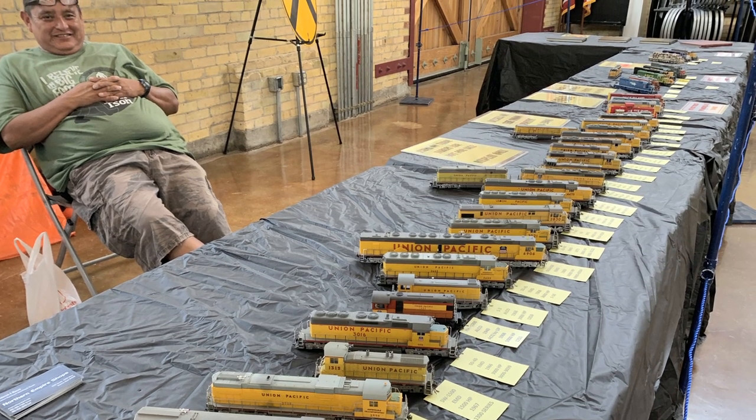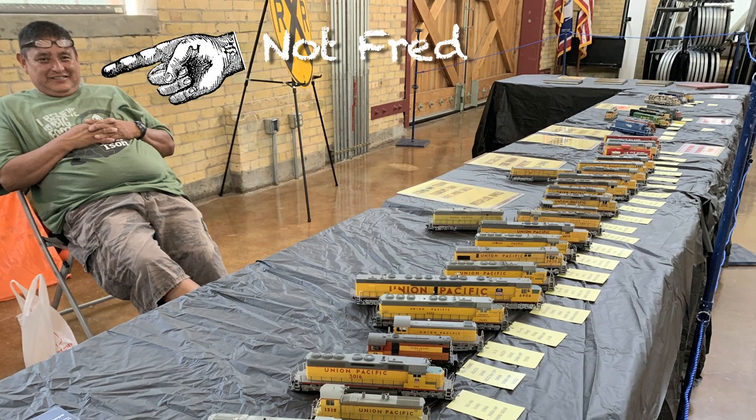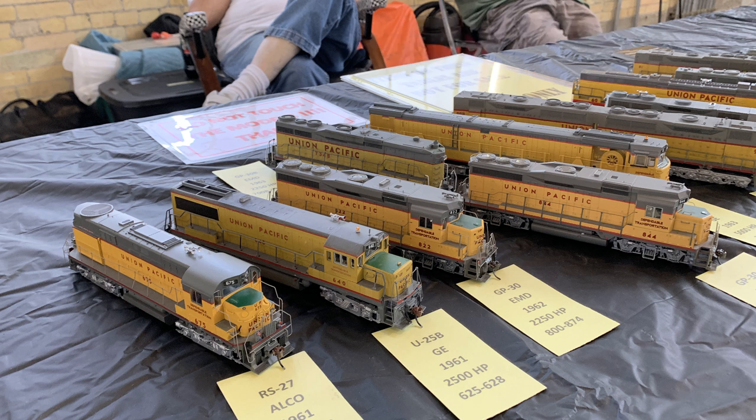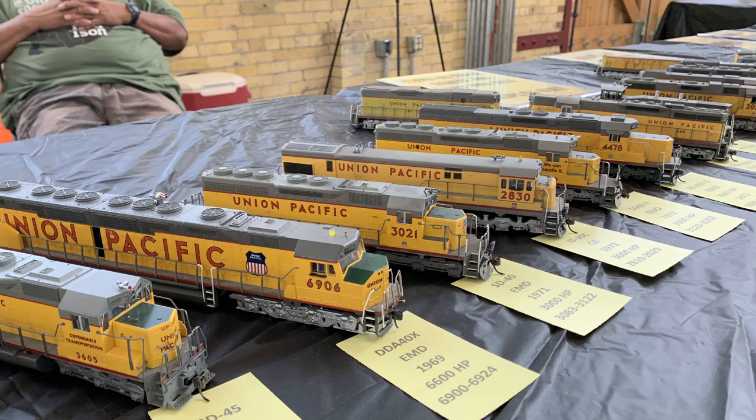Union Pacific was well known for running some pretty unusual pieces of equipment during that period. Some are pretty garden variety and they ran a lot of them; others are just really unique and different. Some are completely one-of-a-kind locomotives that only appeared on the Union Pacific — and even then, maybe Union Pacific only had one or two of them.